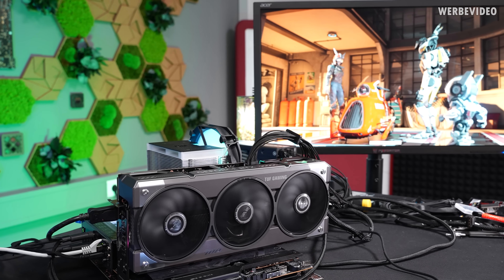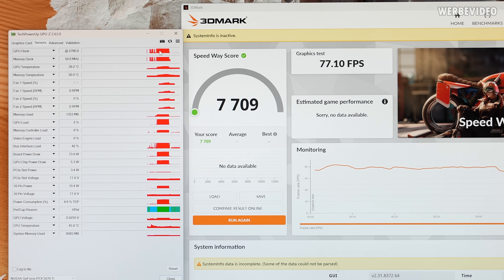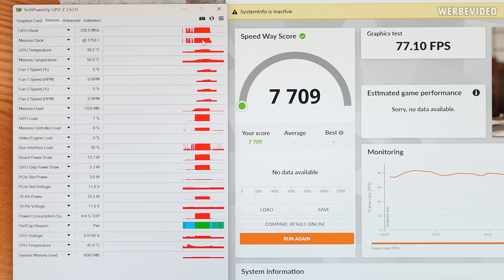We want to compare performance in 3DMark Speedway. Running stock first, we see just above 77 FPS. The GPU is clocking at 2800 MHz, memory at 1750 MHz, and GPU temperature is just above 60 degrees Celsius — quite cold. Memory temperature is also in a great area between 60 and 65 degrees. Board power draw is maxing out between 290 and 300 watts. With current Nvidia cards, you can modify four parameters: the GPU clock, memory clock, power target, and GPU voltage. Since it's maxing out at around 300 watts, the obvious first step is to increase the power limit.